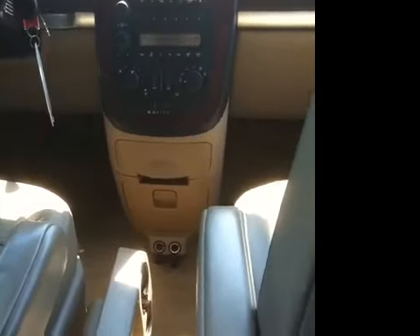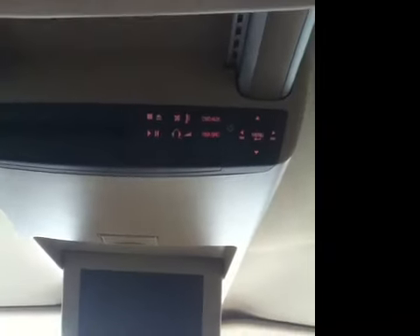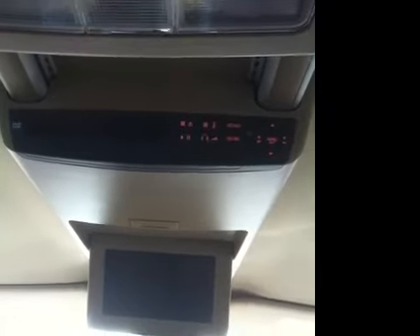We've got dual climate control, two additional auxiliary ports. As you can see coming back, we do have a center console between the driver and passenger, controls up in the front for both power sliding doors and the power rear windows, and a rear seat DVD entertainment system.